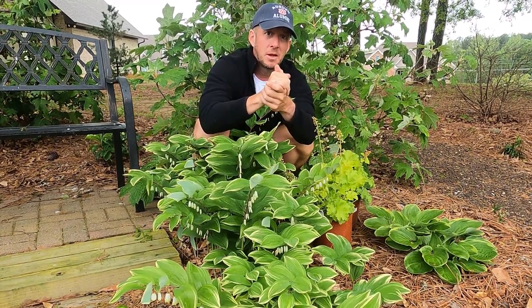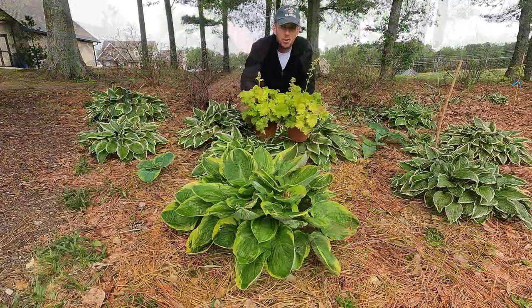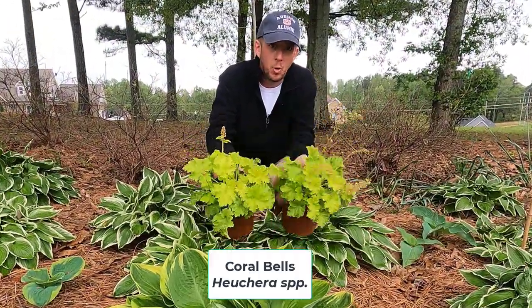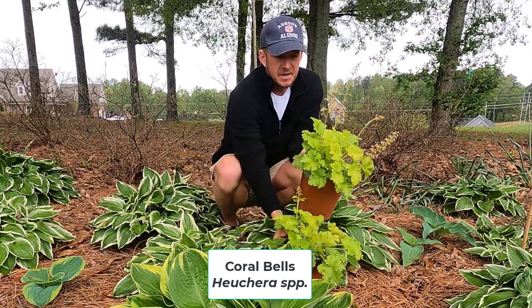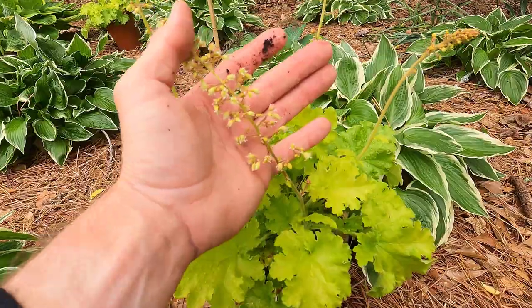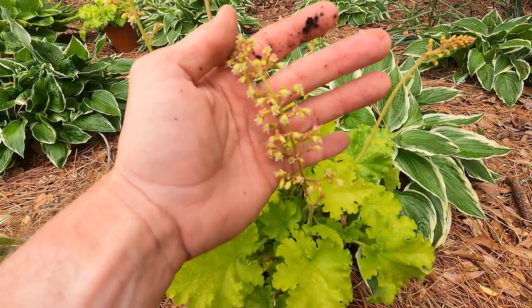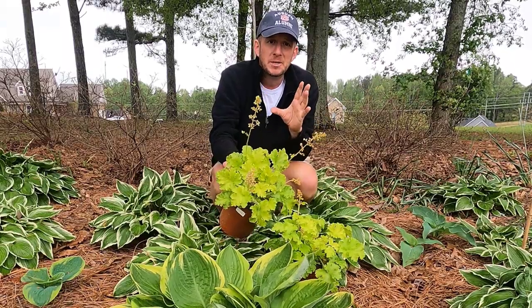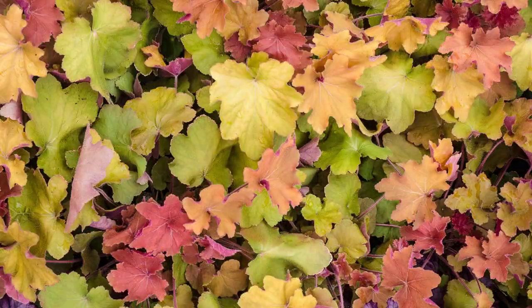Another great companion plant for hostas is heuchera, or coral bells. It gets the name coral bells from these little flowers that you see coming up here on the plant. One thing I love about coral bells is the fact that it comes in several different colors. You can get them in lime green like you see here, or all shades of red.